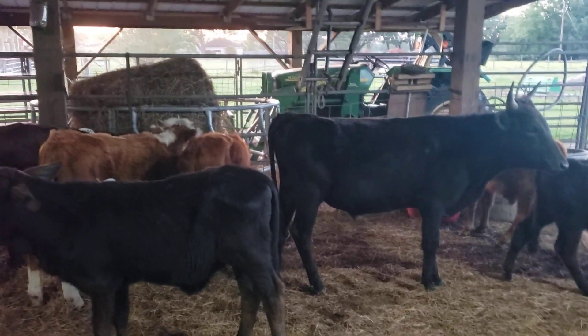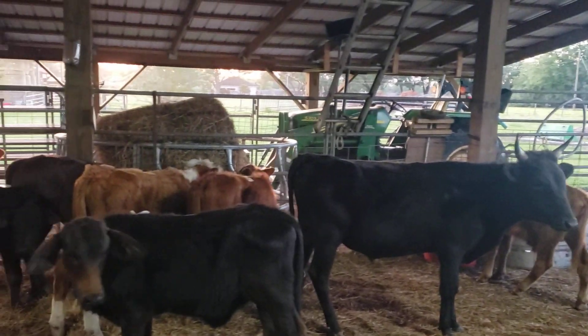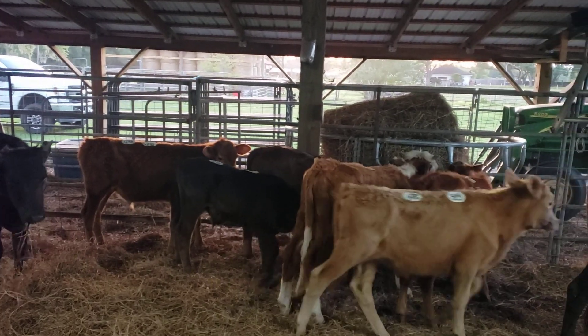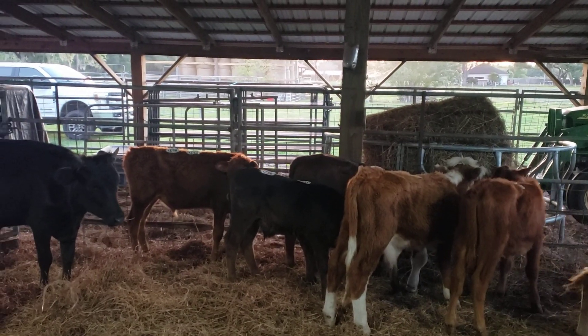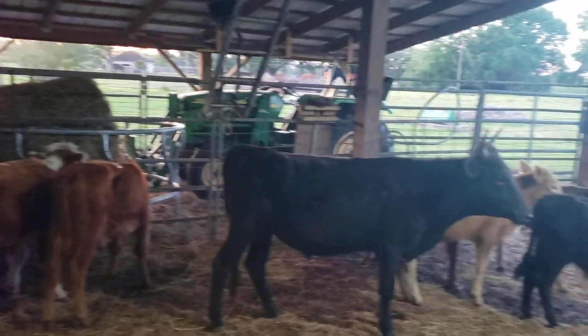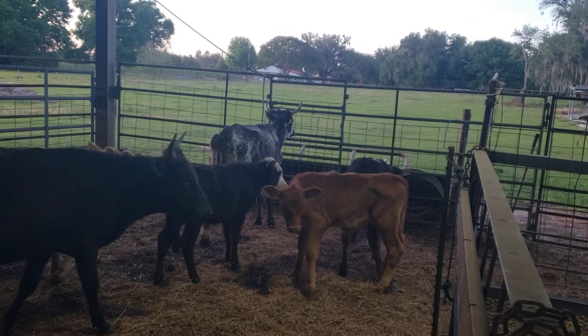So it's a pretty good little group. They don't seem to be stupid or anything. There's a red bull over there on the rail. If you're needing a group of calves, we want to try to sell this whole group to one buyer if we can.